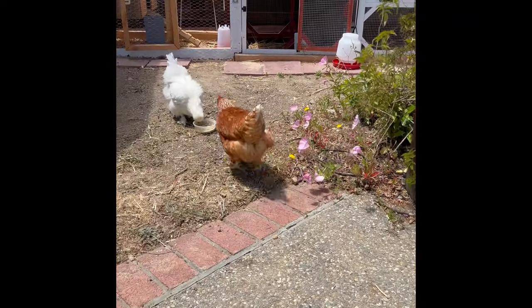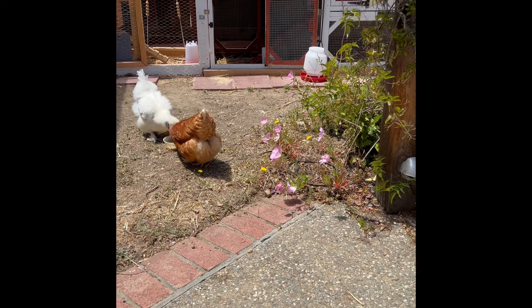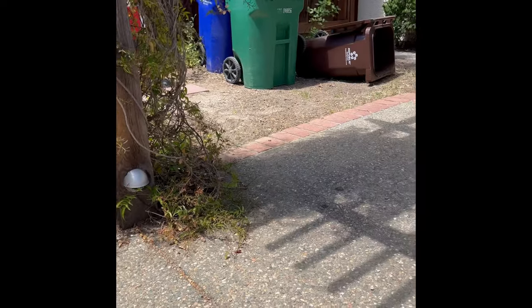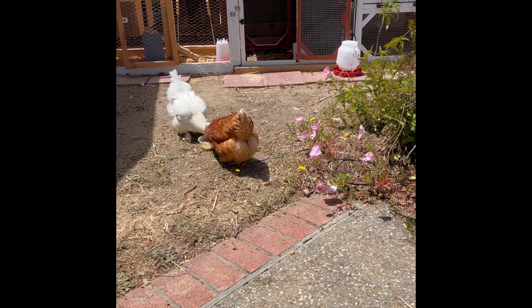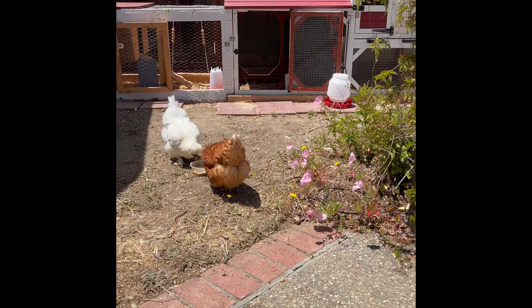We have two different kinds of chickens here — our bigger hens who are about seven months old, and our younger chicks who are just a couple months old. We use two different kinds of food for these two different ages of chickens. These two are flock mates so they get along really well even though they're different species — we have the silky and the golden comet.